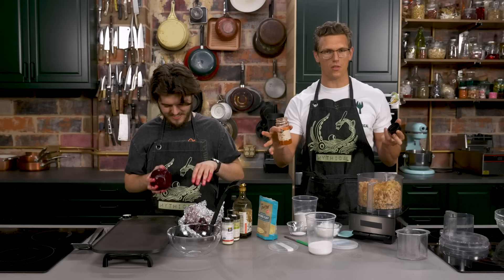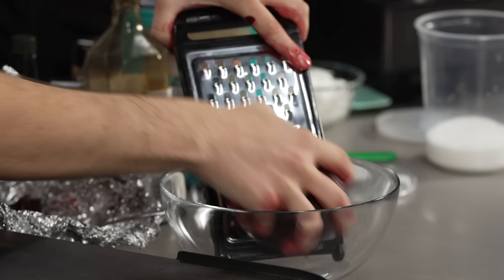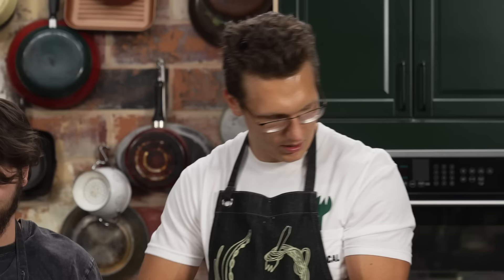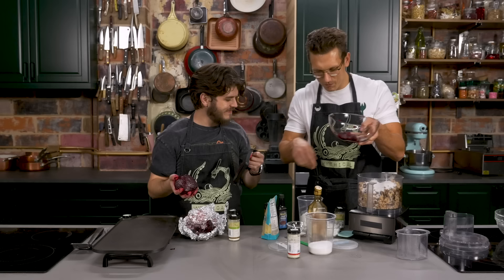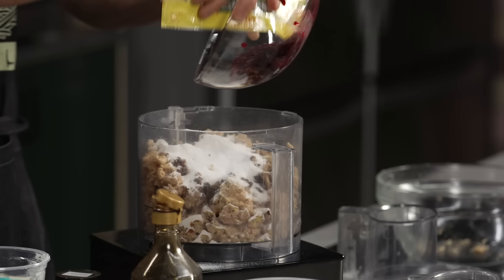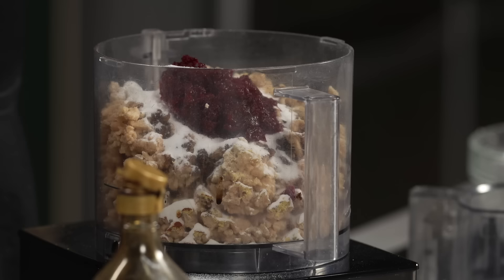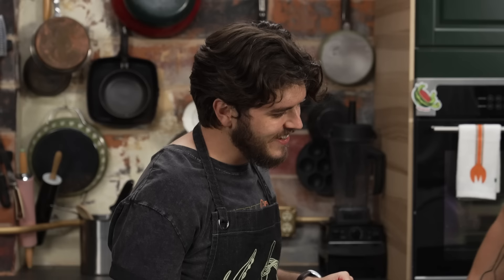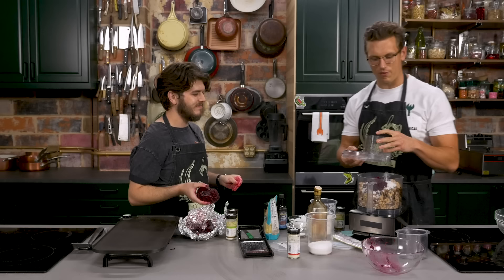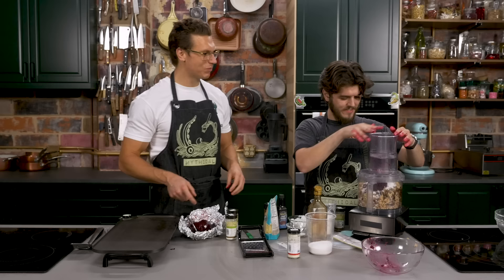That's the whole thing about vegan food — you eat it and you're like, 'I can see how one would think that would be bacon.' So we're going to blend this all up right now — it should form a smooth vegan meat paste. And then I'm going to take this cold coconut oil and try and pulse it in there to give it little fatty pockets, to really reinforce that fat flavor and texture.